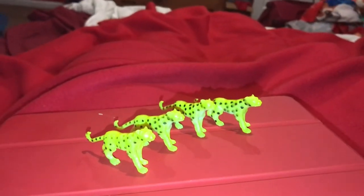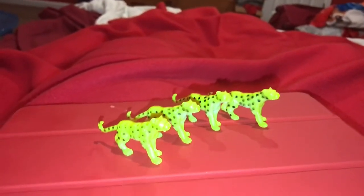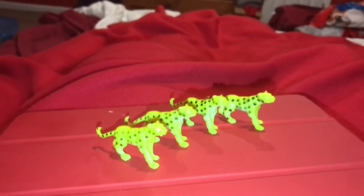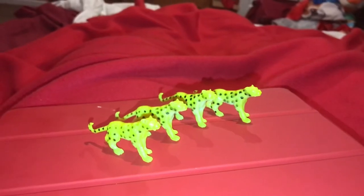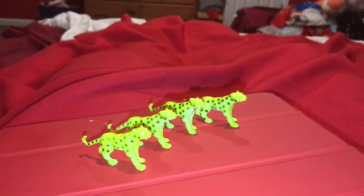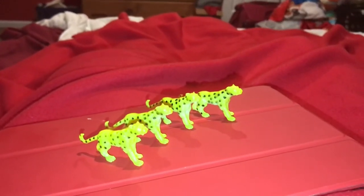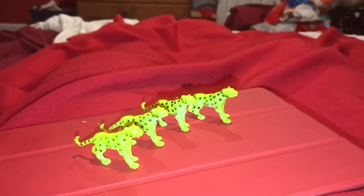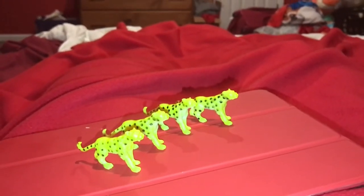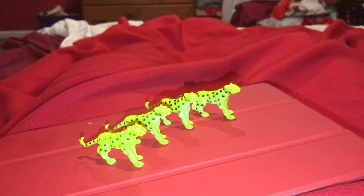The next animal is a cheetah. Cheetahs are the fastest land mammals on the planet — they can run approximately 70 to 80 miles per hour. Unlike lions, they hunt alone and are solitary, except when a female cheetah has cubs. That's the only time you'll find cheetahs in a group, unless males group up together if they're brothers.